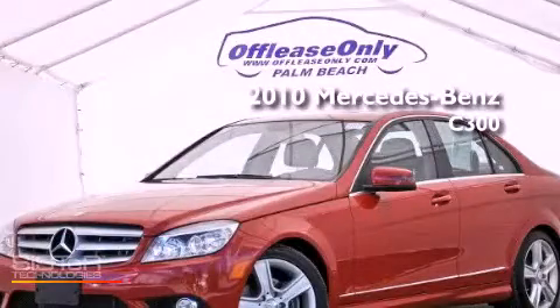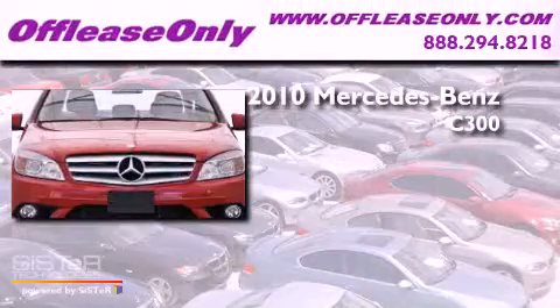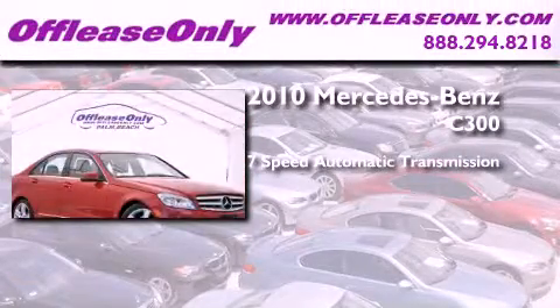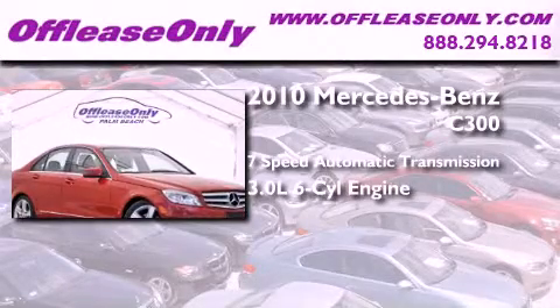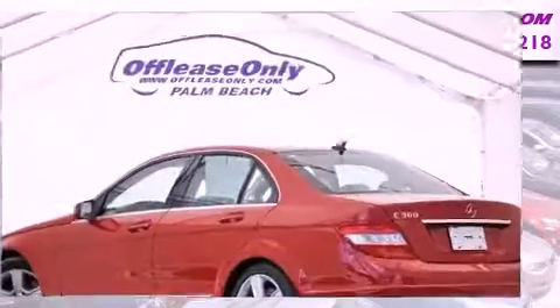This is a 2010 Mercedes-Benz C300. This four-door sedan has a seven-speed automatic transmission and a 3.0-liter V6. Having just come off lease, this Mercedes-Benz is in like-new condition.